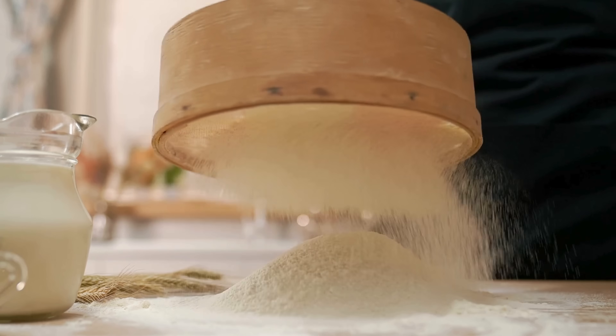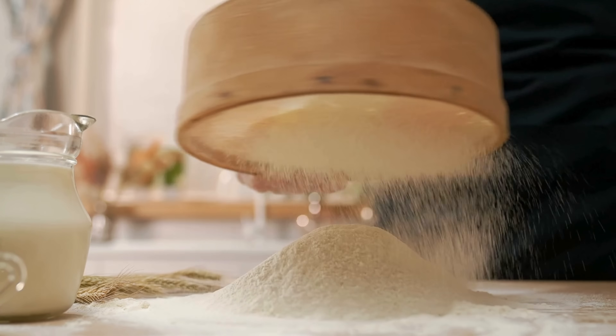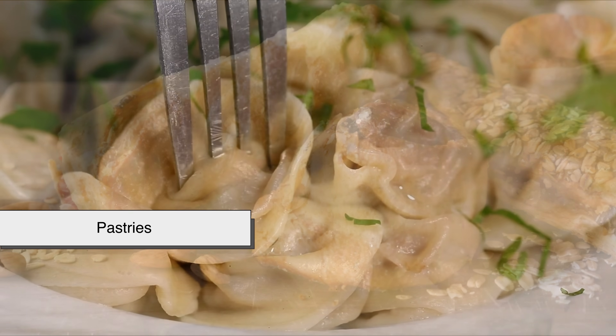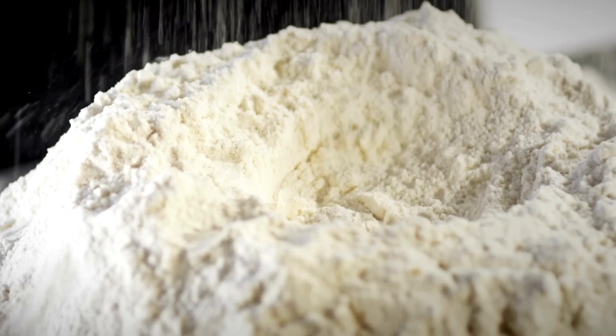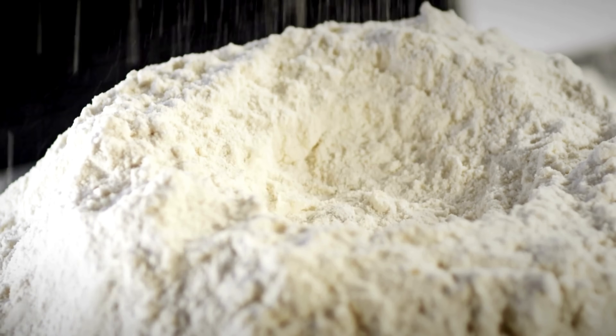Flour isn't just food — it's tradition. Almost every culture has a flour-based staple: bread, noodles, tortillas, flatbreads, dumplings, pastries. These foods are tied to rituals, celebrations, and identity. The way flour is used often reflects climate, available crops, and historical trade routes.